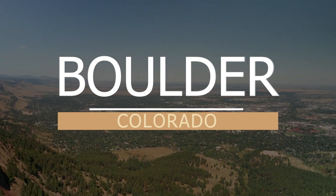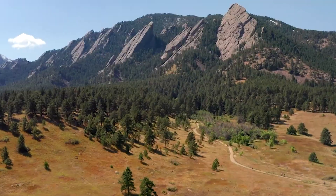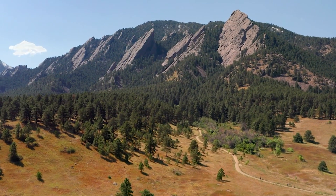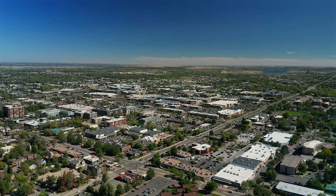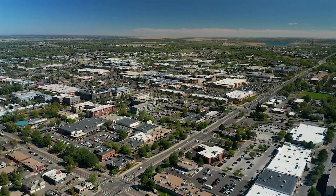Boulder, Colorado, is a haven for nature lovers. There are over 31,000 acres of parkland, 200 miles of hiking and cycling trails, and world-class bouldering and rock climbing recreational areas for almost anyone to get lost in.